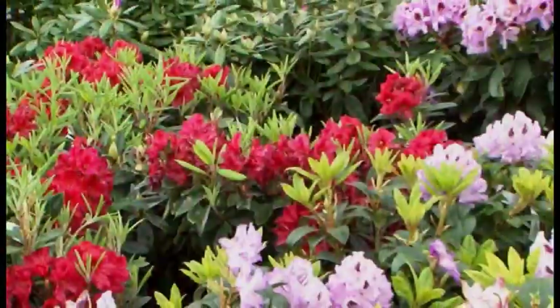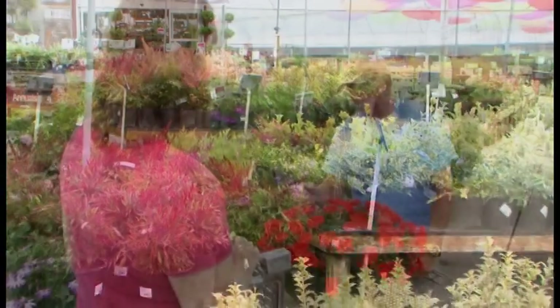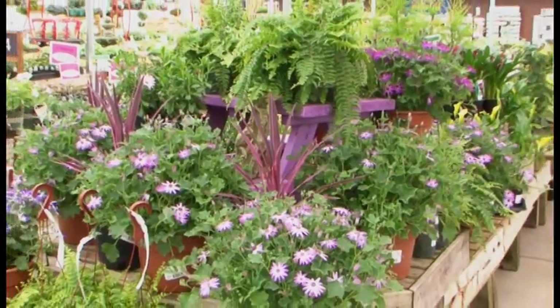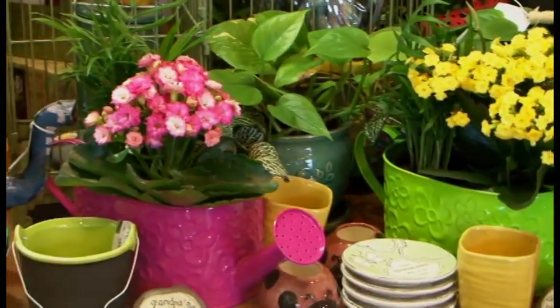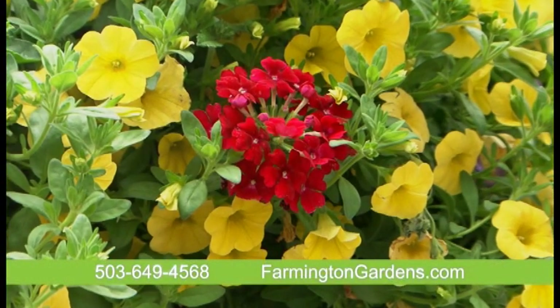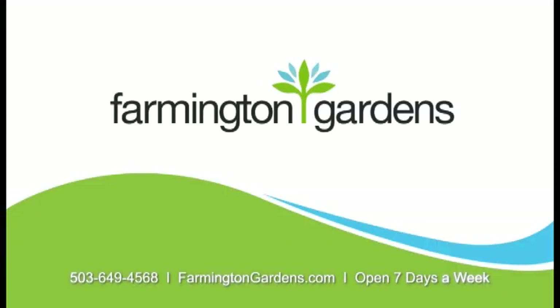Spring is here, and May is the time to bring spectacular colors and fragrance to your garden. Farmington Gardens can help you succeed in any corner of your garden — from hanging baskets, container gardens, veggie starts, water features, or something truly unique from our gift shop. Farmington Gardens brings May colors to life. Open every day, just a short drive out Farmington Road. Farmington Gardens — we're growing for you.